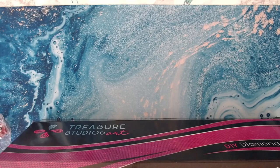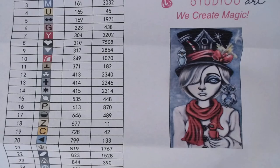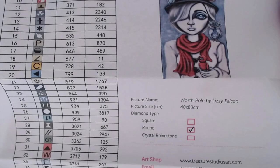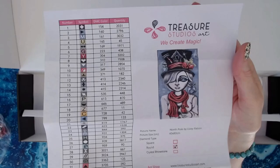This one has 35 colors — look at that awesome box. 'North Pole.' This is also a 40 by 80 centimeter round drill.